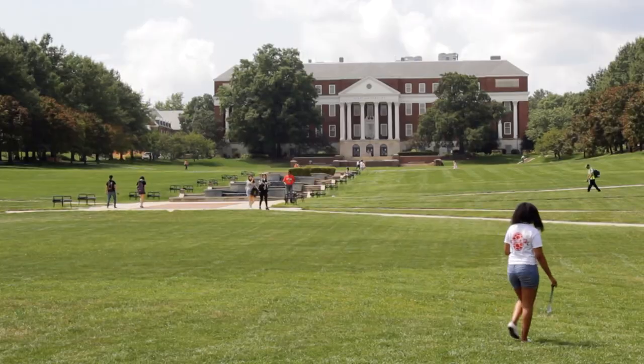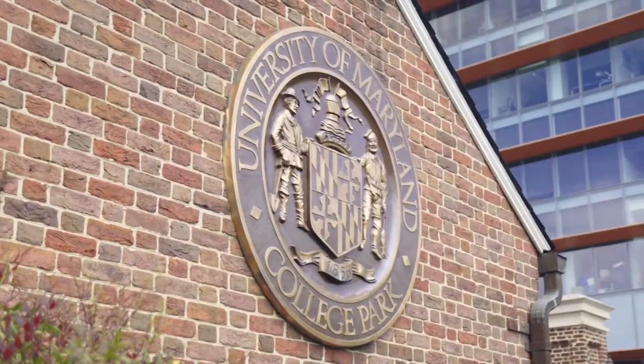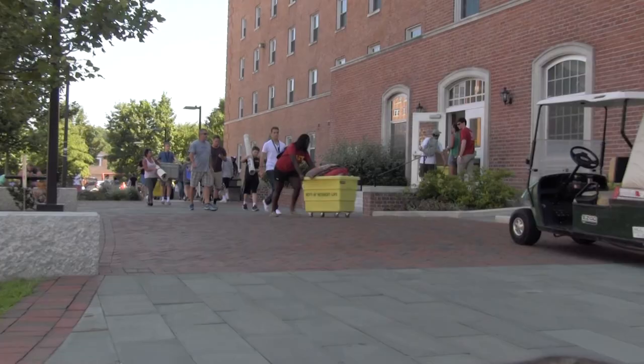Residence Hall Move-In is just around the corner and we're sure you're getting excited to move into your on-campus home here at the University of Maryland. To help prepare you for your move-in process, we will outline the steps to move in.